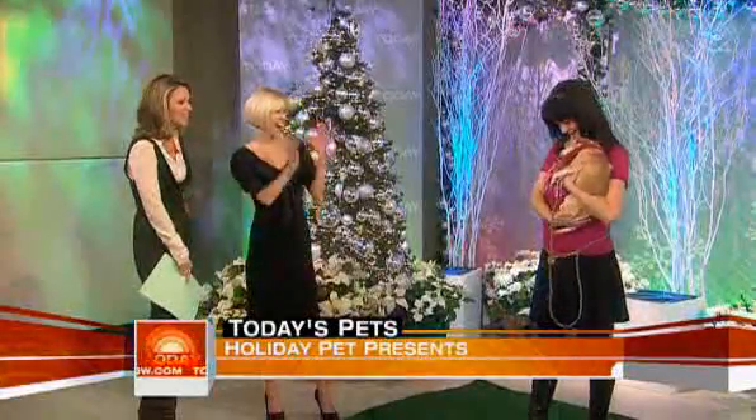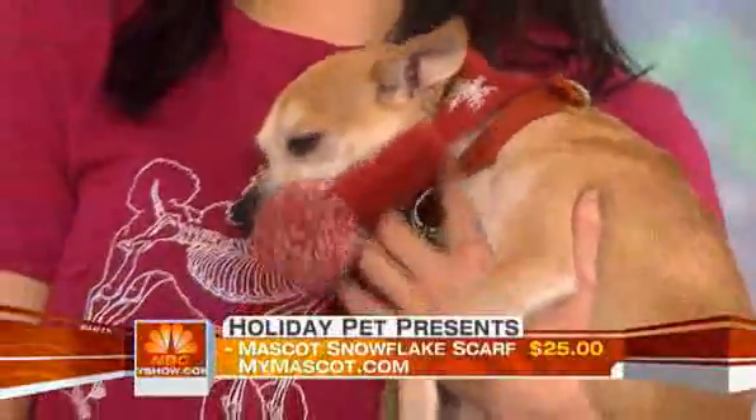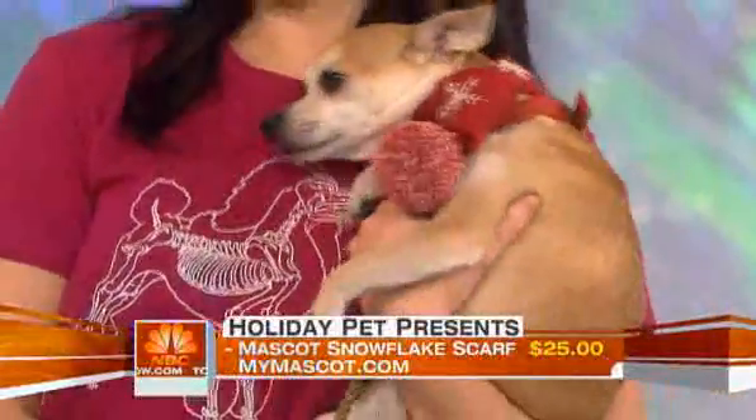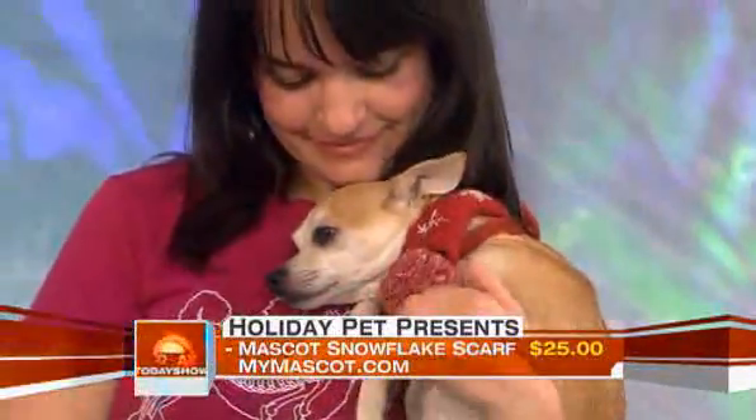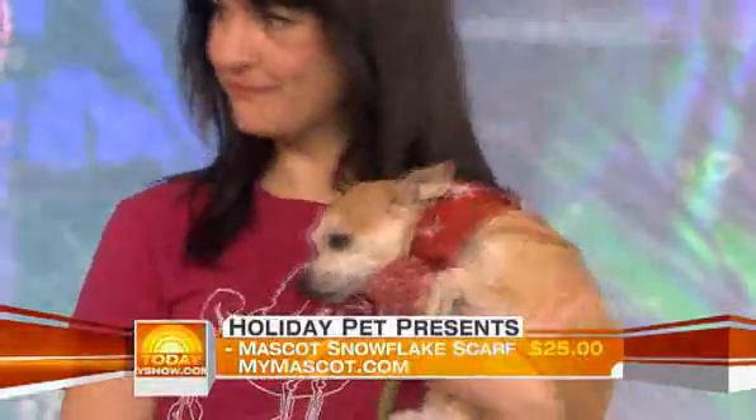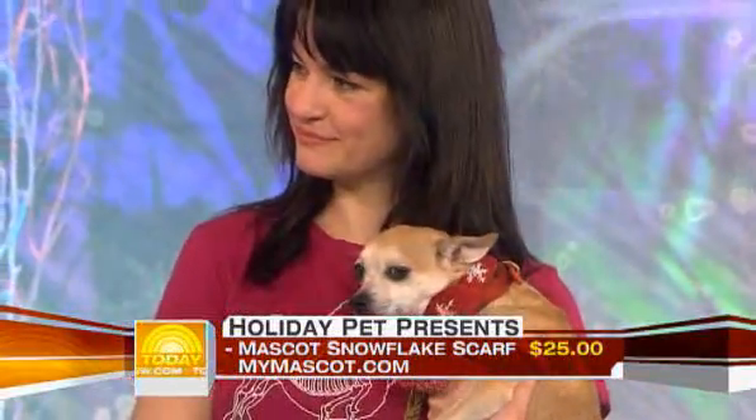Chauncey is wearing the Holiday Snowflake Scarf by Mascot. It's really impossible not to look at a dog in a scarf and say, 'Oh my gosh, how cute!' This scarf fits any dog — you just flip it on over the head. It's so comfortable. My dog Flo, who hates clothing, loves to wear accessories and loved this scarf. Chauncey looks very cozy.